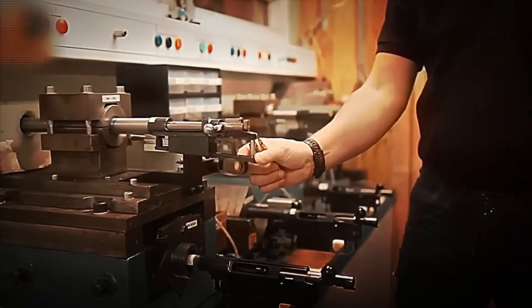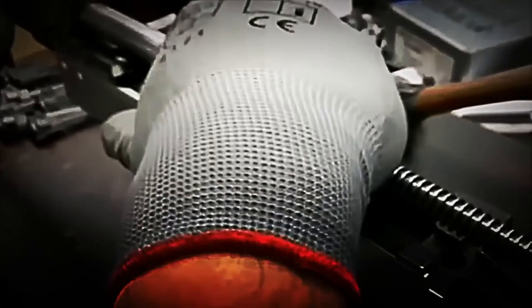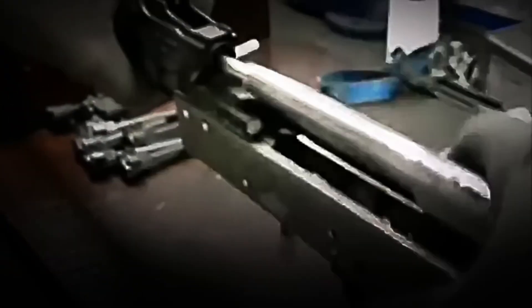Finally, operators perform dry-fire tests, simulating shots without ammunition. Only if each part responds fluidly and accurately is the rifle ready to receive its outer armor and take its final form.